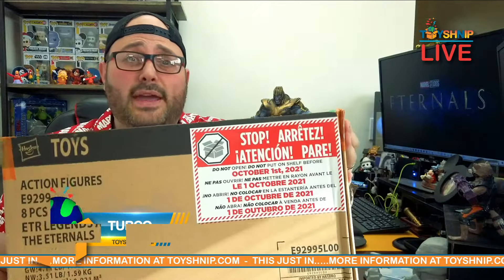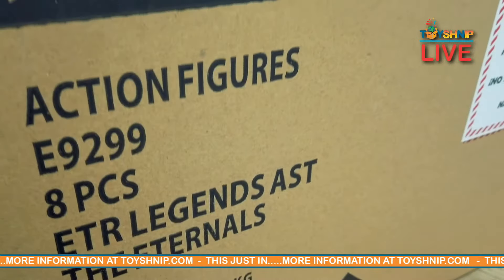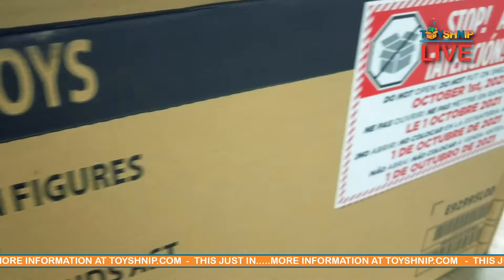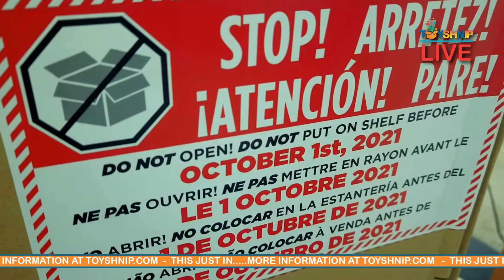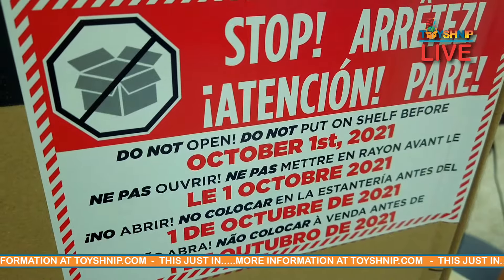Marvel's The Eternals hits theaters this Friday and we have the toys to go along with it. This just in — a newly sealed package from Hasbro. Here at toyshnip.com we get our toys just like the big box stores do, directly from our distributors. This box is completely sealed and even comes with a really cool sticker, because in this box is time-sensitive material that directly correlates with the movie release. So it's after October 1st — let's do the honors and open this thing up.